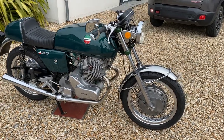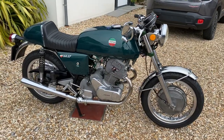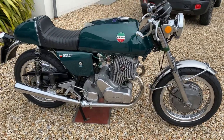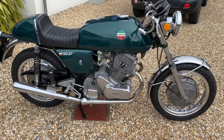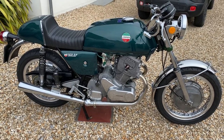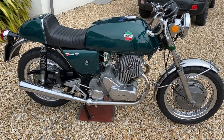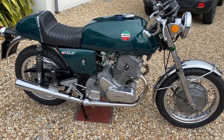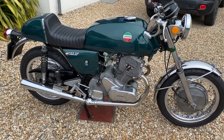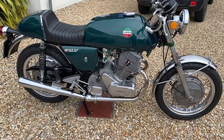This is a 1972 Laverda 750 SF1 overhead cam twin. The engine was inspired by the Honda CB77 300cc twin, and the Laverda engineers felt it was the best designed motor in the world at the time. So they scaled it up, firstly as a 650 — which was the American Eagle, which Evel Knievel famously jumped the fountains in Las Vegas on — and then latterly a 750, which came in various guises.